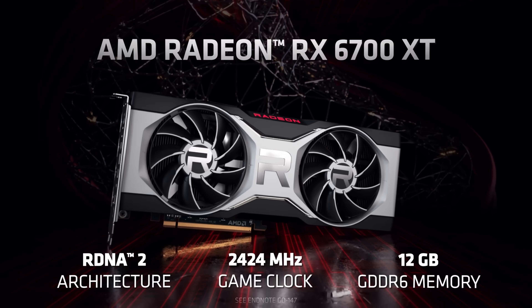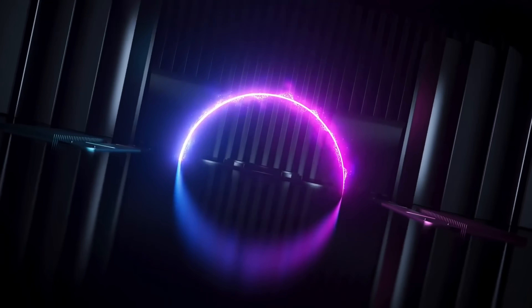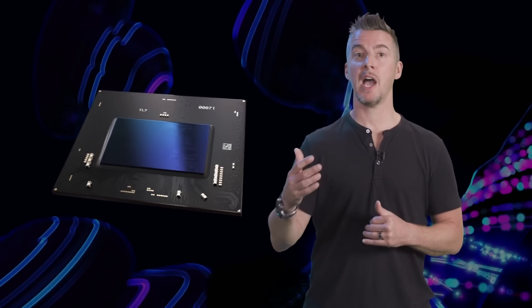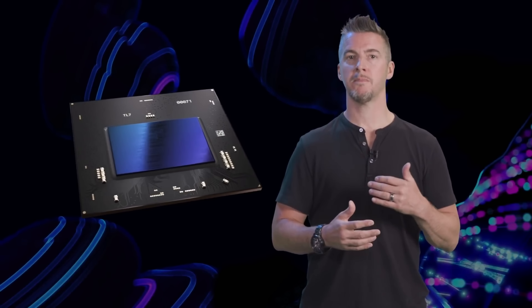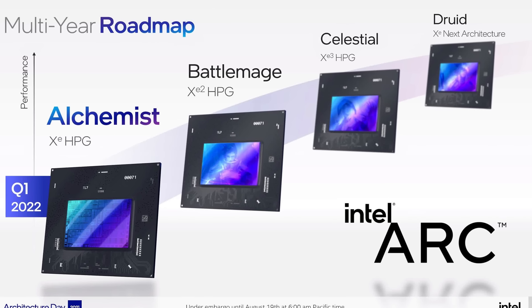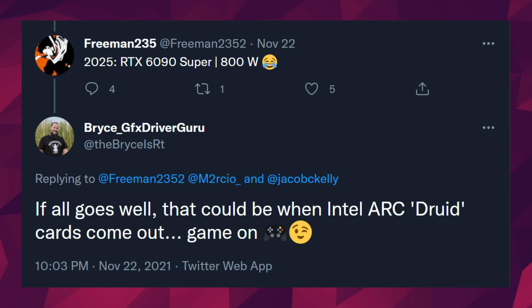NVIDIA has maintained a pretty consistent two-year cycle between generations. What's different about Intel is that, just like in the CPU market, it looks like the blue team will be releasing GPUs at a much higher cadence. We're currently waiting for Intel's Alchemist series, their first generation releasing mid next year. Intel also revealed the next code names: Alchemist, Battlemage, Celestial, and Druid. According to Intel's Arc community advocate, the fourth generation — Druid — is targeting a release for 2025.